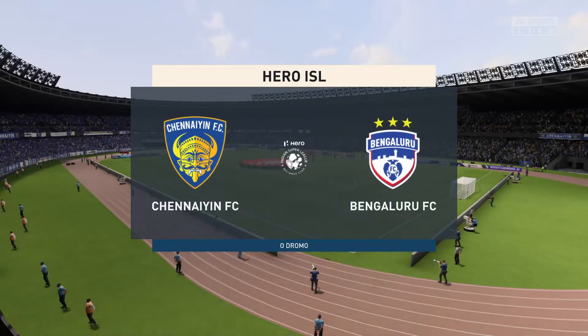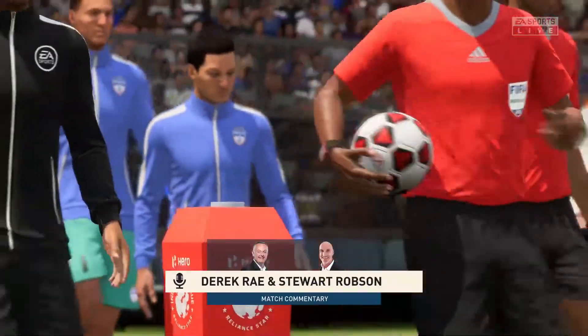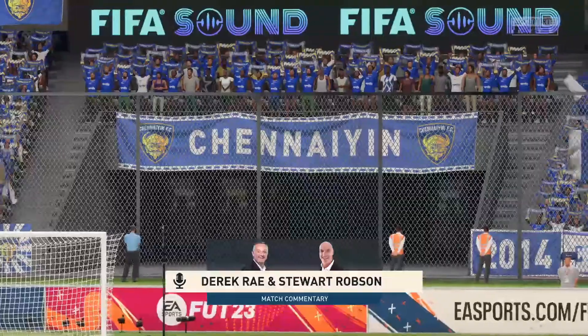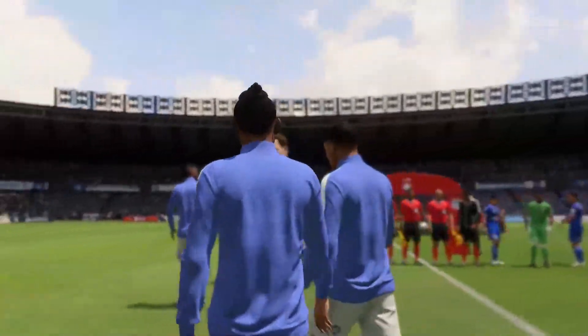Hello, it's great to be with you, and I don't think anybody is going to complain especially about the weather. I'm Derek Ray, and sitting next to me with his tactics charts at the ready is Stuart Robson. What we have on the menu for you is live coverage of this Hero Indian Super League match. It's Chennai up against Bengaluru.